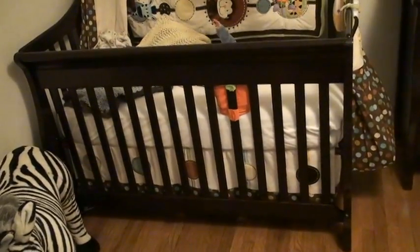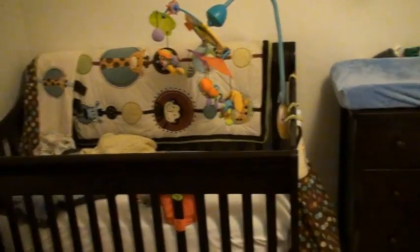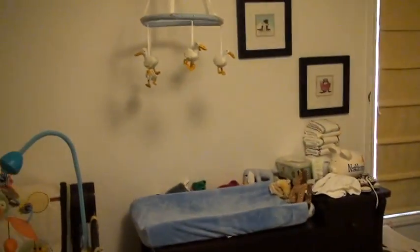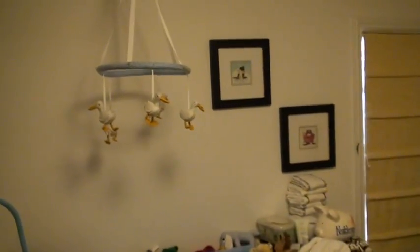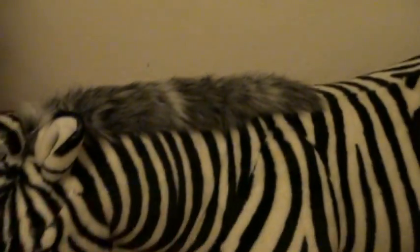So this is Nathan's crib that we just got set up in this room. And there's his dresser. He looks at his goose when he's getting his diaper changed here on the changing table. Some pictures that we had done — Sally's birthday. There they are. And his zebra is down here.